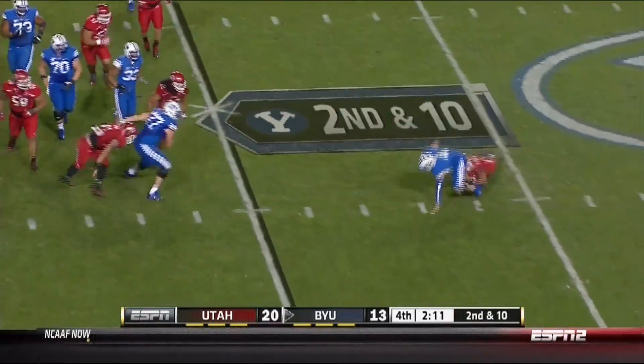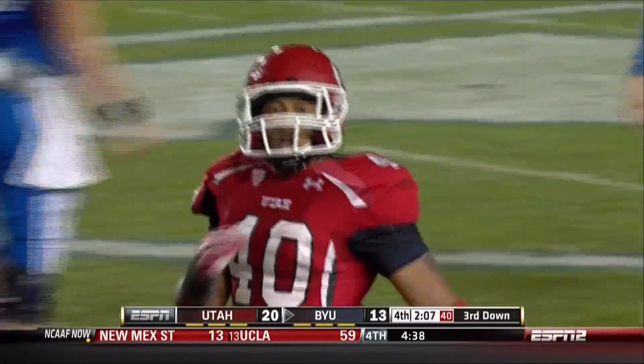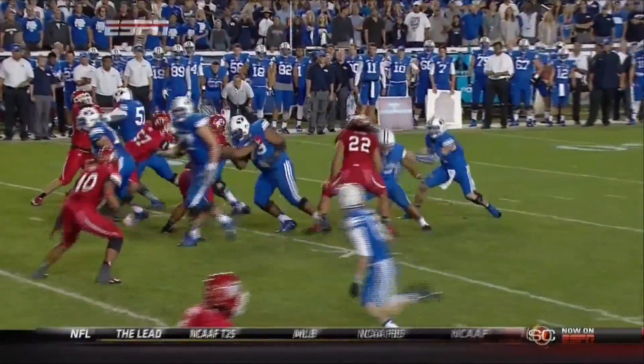Hill with a nice fake, but he's brought down. A nice open field tackle by Hale — wow, got him by the shoelaces. That's a tremendous tackle. Something you didn't see from Texas all night long.